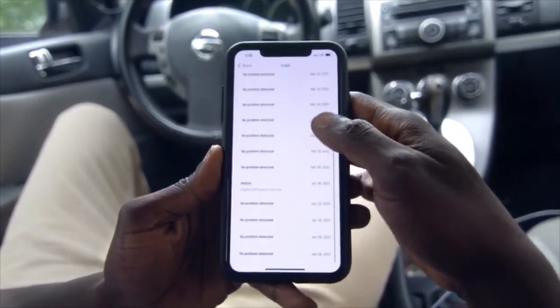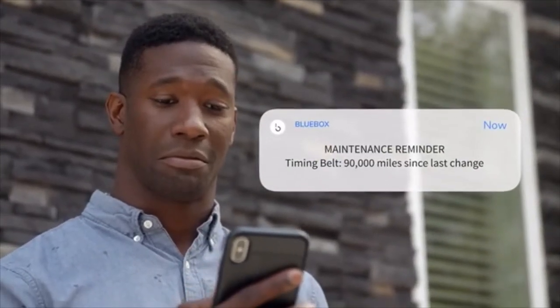It also logs vehicle alerts and maintenance history, saving you time and money on frequent checkups. With a future software update, you'll also be able to get maintenance reminders.